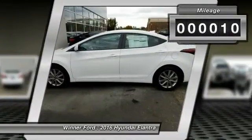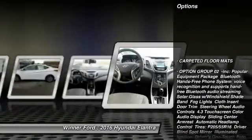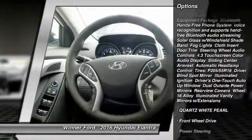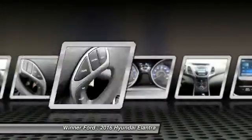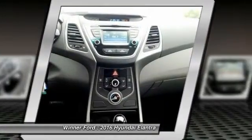This vehicle has less than 100 miles. Here are some of this vehicle's great options: traction control, anti-lock braking system, keyless entry, stability control, driver airbag, power steering, adjustable steering wheel, four-wheel disc brakes, cruise control, AM-FM stereo radio. Come take a test drive today.